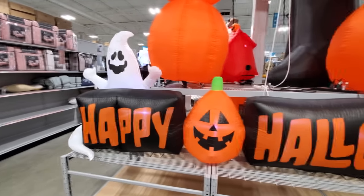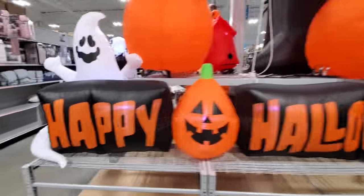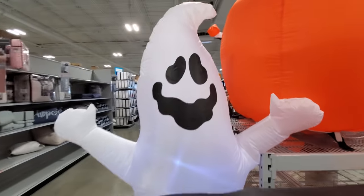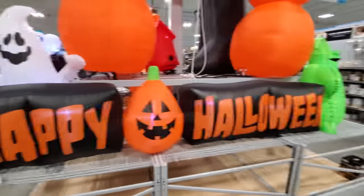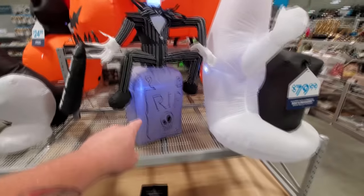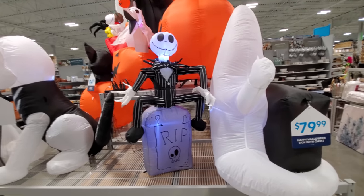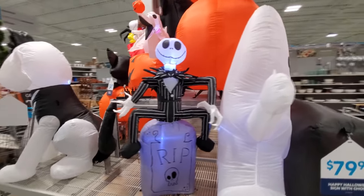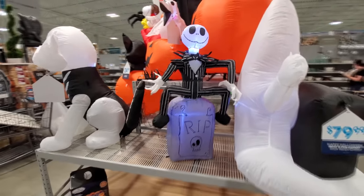Here's our enormous ten and a half foot wide Happy Halloween sign. I love that — that's pretty big. And I love this ghost here, he's like guarding it. Happy Halloween. We got Jack Skellington over here on the RIP. I actually had one of these one year and it was about four times that size — it was huge. That one's cool if you don't have much space, but I like the bigger ones better.